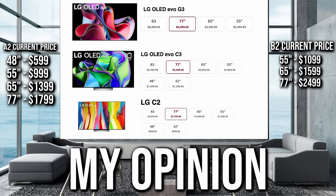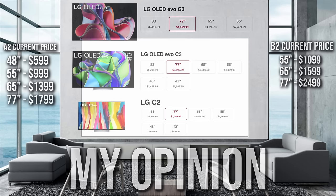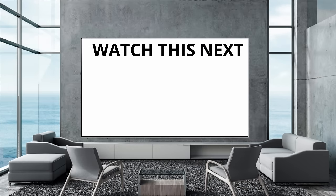I'd love to know what you guys are thinking — which one are you going to end up going with, and did this video help you? If you have any questions, leave them in the comments below. If you liked this video, please hit the thumbs up and consider subscribing for more future content like this. And if you want to see more videos on OLED TVs, I think you'll like the video right here.